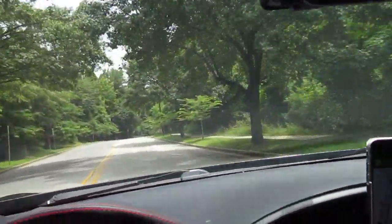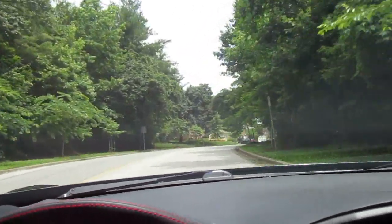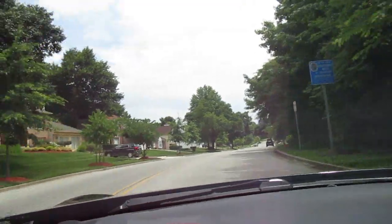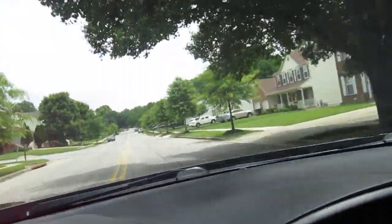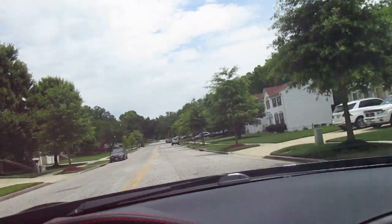This is going to be 9806 Fox Run Drive. Looks like a nice neighborhood. We're going to be on the right-hand side. It's a double yellow line road, but it does not look busy — just a typical neighborhood road.